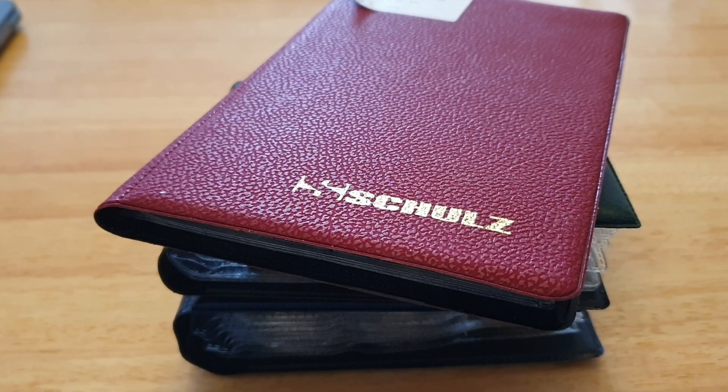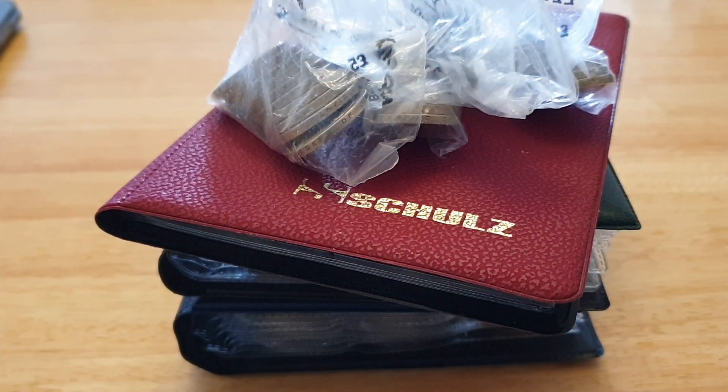Hi everyone, welcome back to CoinWorld UK. I want to do a £2, £60 change finding.